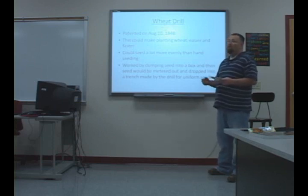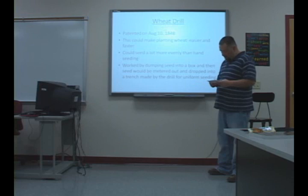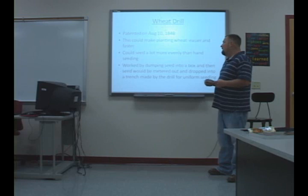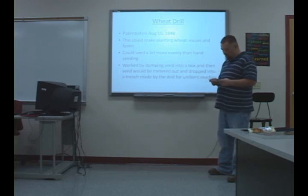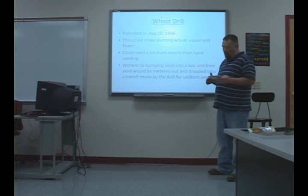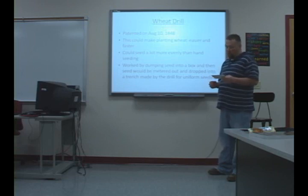When you hand seed, you either over seed or under seed. If you get it too thick, the yield will be damaged, and if you get it too thin, you won't have as much of a yield. When you use the drill, you could get a far better stand because it would be evenly spread. It works by dumping the seed in a box and then pulling it down the field — the seed would be metered out and dropped down a tube, where a knife-like piece of metal would cut a slit in the ground and then the seed would drop in and cover the trench back up.